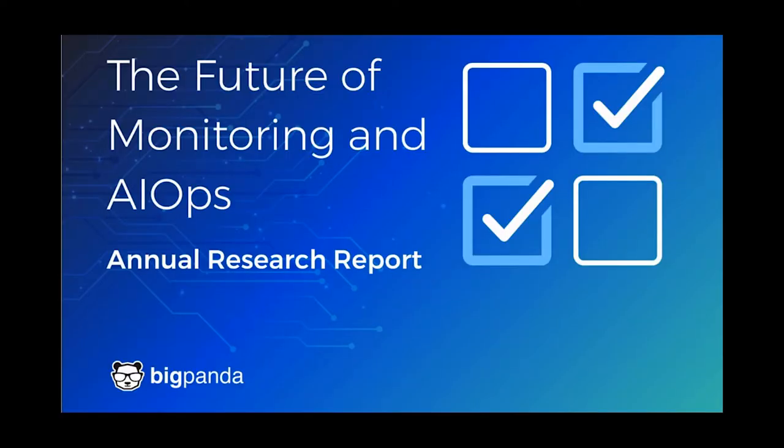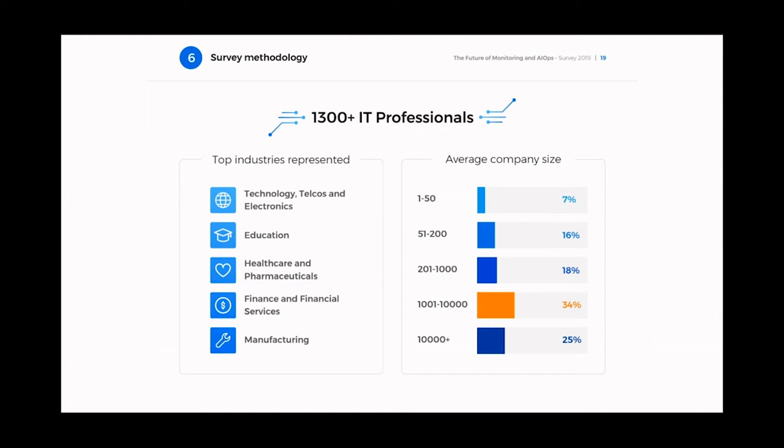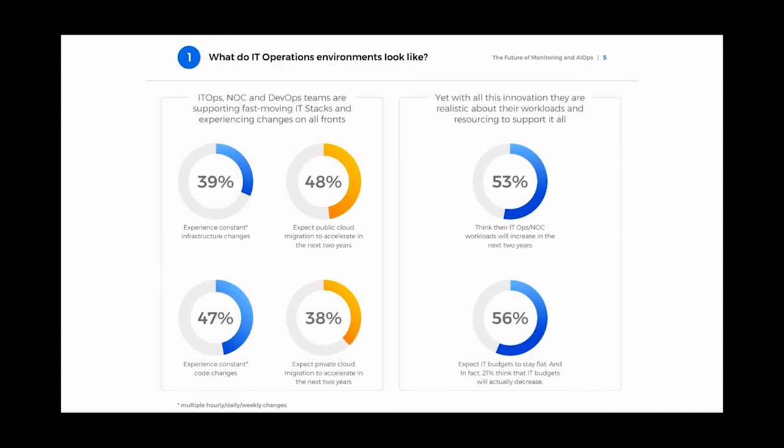BigPanda, an AIOps company, recently did their annual research of 1,300 IT executives — called The Future of Monitoring and AI Ops — which I'll be referring to throughout this video. I'll provide a link below to download if you like. Even before the pandemic started, IT operations teams were stressed to deliver more with less. In that survey, the innovation and CICD culture had increased normal operations workloads by 50% from before. The majority surveyed — about 53% of them — expected their NOC IT Ops workloads to increase even more in the next two years.